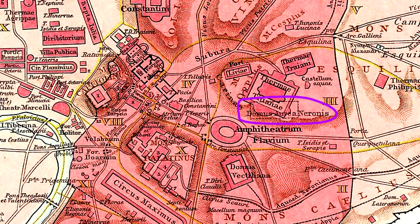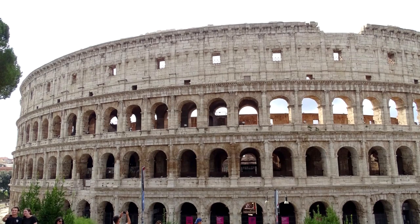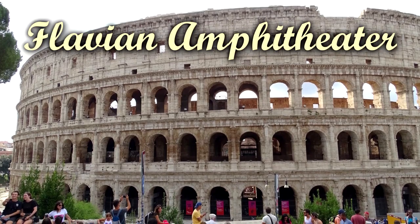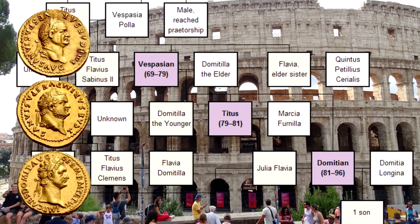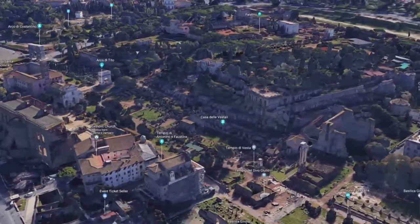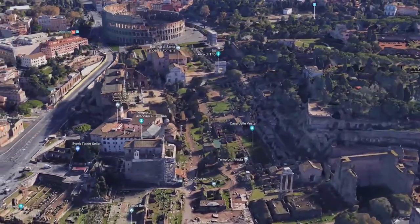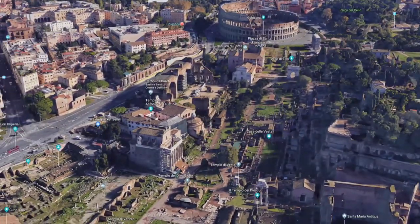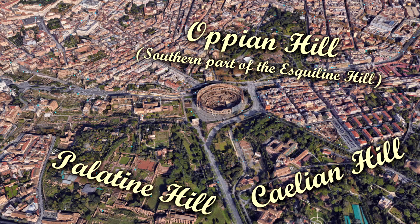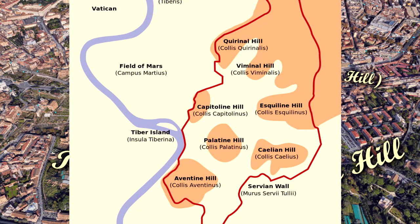At the foot of the hill from the Domus Aurea is our next location: the Colosseum, also sometimes known as the Flavian Amphitheatre — its official name, named after the Flavian dynasty, the series of rulers who oversaw its construction. The Colosseum is situated just east of the Roman Forum, which was seen as the center of ancient Rome. The site chosen was a flat area in a low-lying valley between the Caelian, Esquiline, and Palatine Hills — three of the seven main hills Rome was built upon.